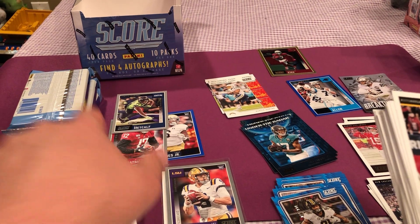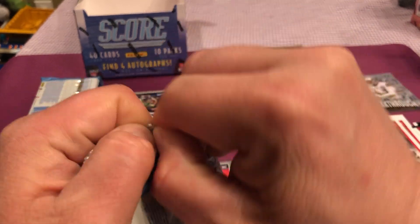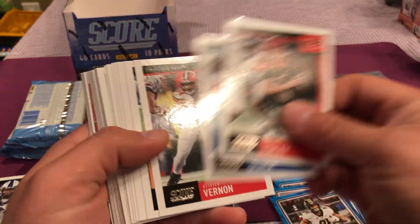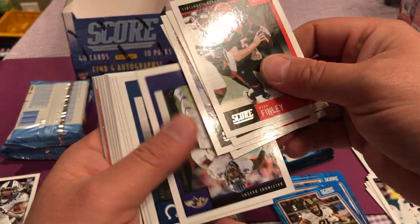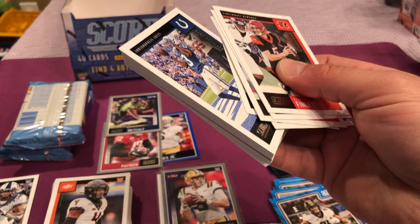Pittman Jr. in here. Look at all these rookies, wow. My back is killing me. All right, I'm stretching. Hopefully I don't run out of memory on the camera, I better speed it up. Upside down again.